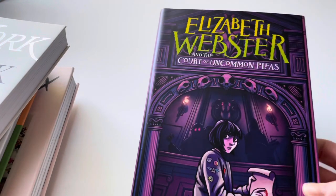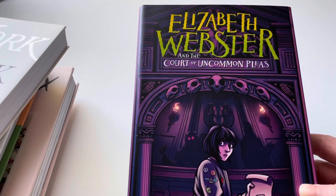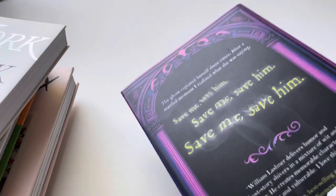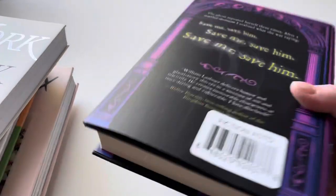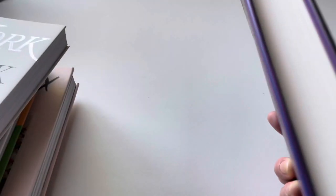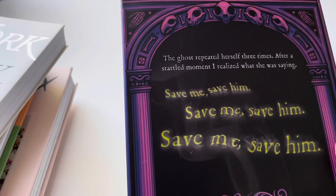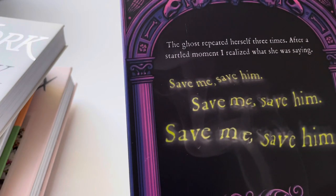The first book is called 'Elizabeth Webster and the Court of Uncommon Thieves.' It's a chapter book and it looks really interesting. My daughter is going into fifth grade and it looks like she could read something like this. It's a pretty thick book. It says, 'The ghost repeated herself three times. After a startled moment, I realized what she was saying: save me, save me, save me — save him.'